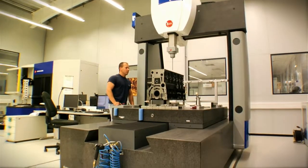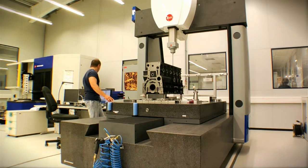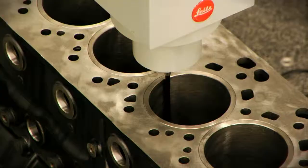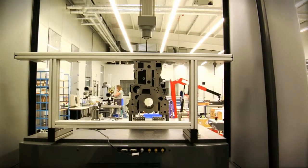The Leitz PMMC coordinate measuring device is used specifically for the measurement of regular shapes such as cylinder heads and crankcases. It's also suitable for checking special shapes such as turbine blades or cylindrical worms with great precision.